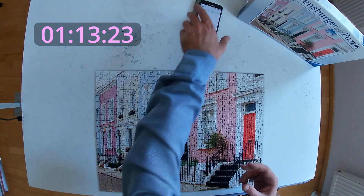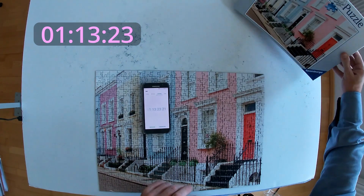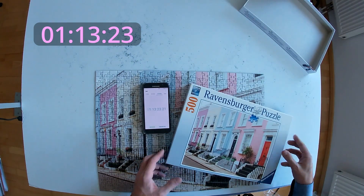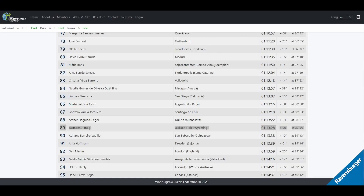First I want to compare my time to those competitors of last year's World Championship. With my time I would have positioned at 89th place, which is quite okay — so it's top 90 from approximately 250 competitors.